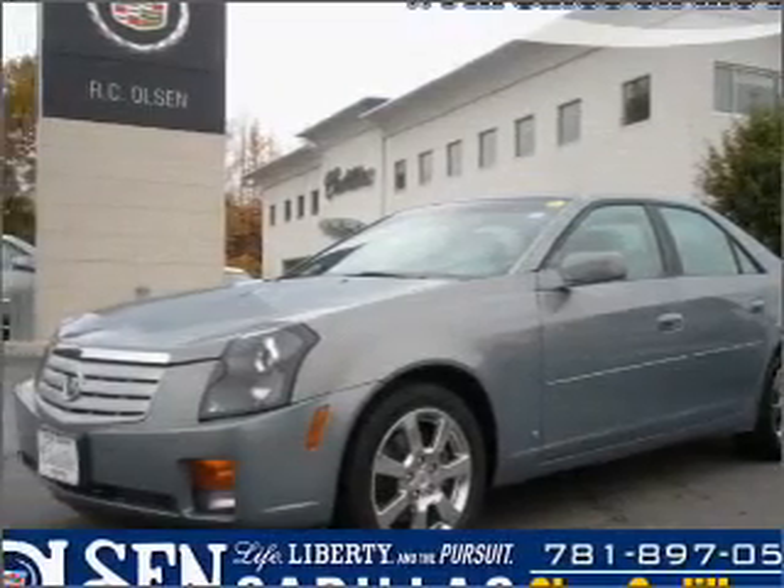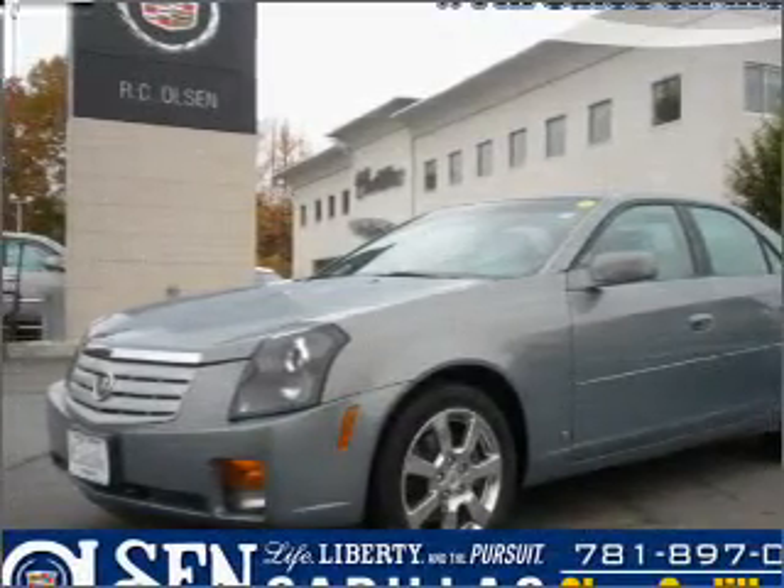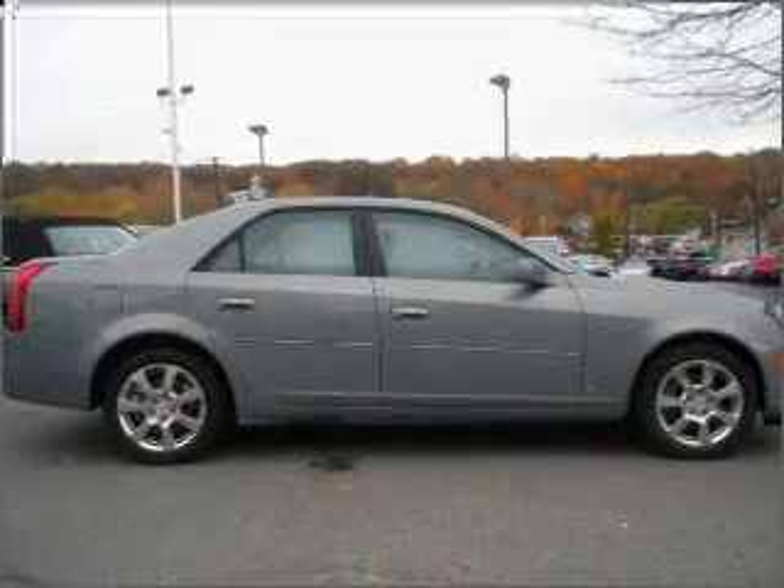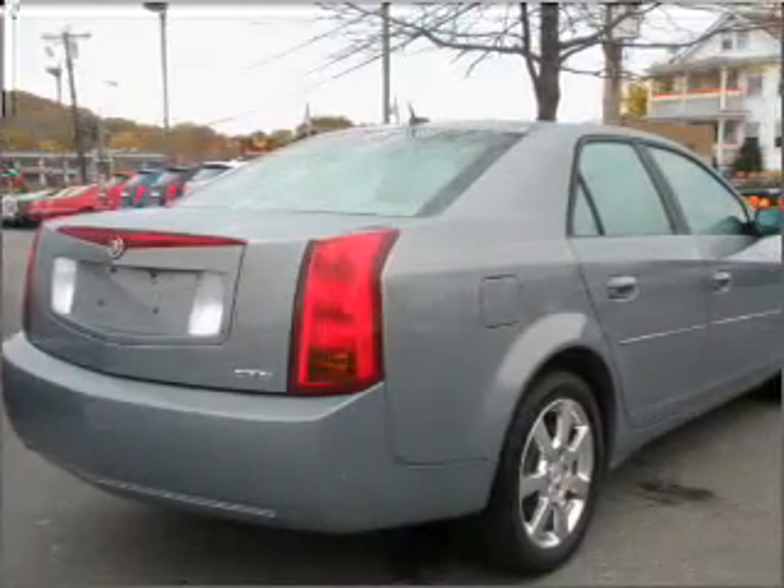Take a look at this 2007 Cadillac CTS that just came into Olsen Cadillac. This four-door sedan comes equipped with the following electronic features.